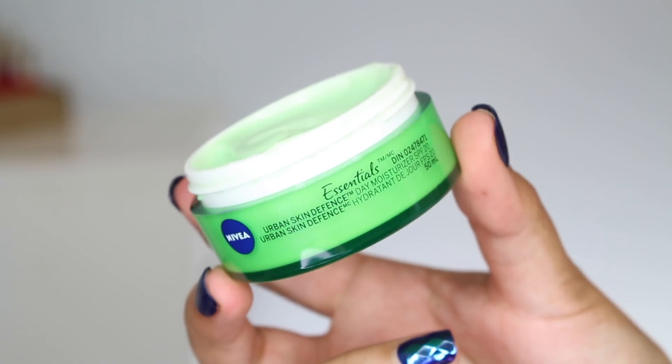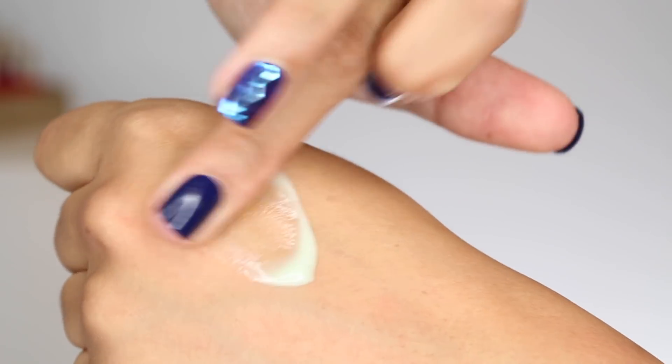This is the Nivea Essentials Urban Skin Defense Day Moisturizer. I noticed on their website they also have a mattifying day moisturizer with SPF 15 that I didn't know existed and haven't tried. This one doesn't claim to be mattifying. Two of the products I'm going to mention do claim to be mattifying, so that's a difference depending on what you're looking for — some will have a more matte finish and some will just hydrate and absorb more quickly. This one has more or less a clear texture — it looks green in the pot but it is not green on your skin, I promise. You're getting an SPF of 20.